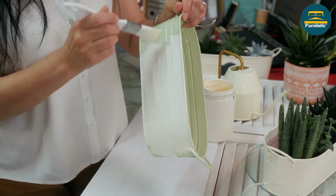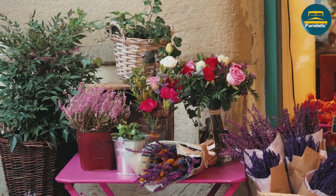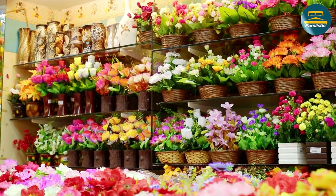Secondly, flowers and plants have been shown to have numerous health benefits. They can improve air quality, reduce stress levels, and boost mood. This makes them a great choice for side tables in areas where you may be spending a lot of time.